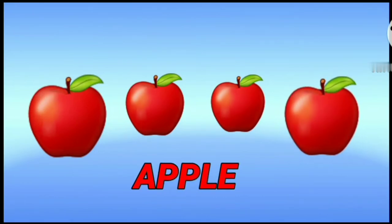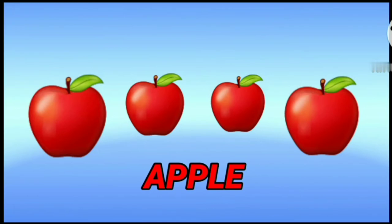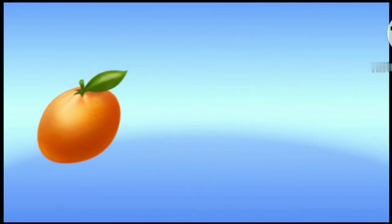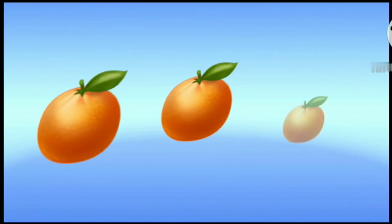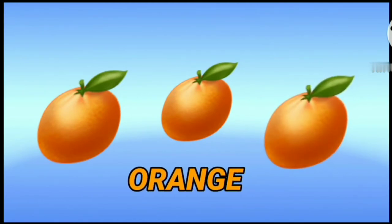Apple. This is an apple. Orange. This is an orange.